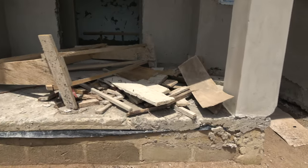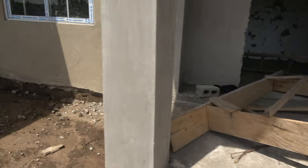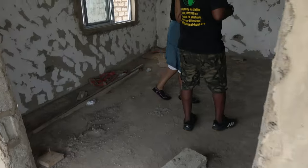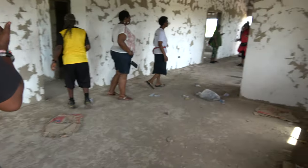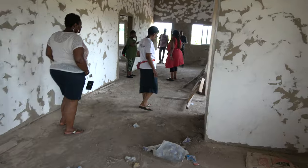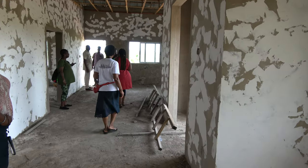Just have to be careful on this work site because it's a work in progress. Watch your steps.